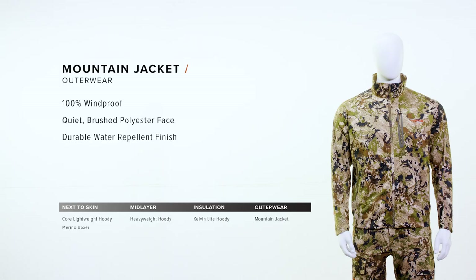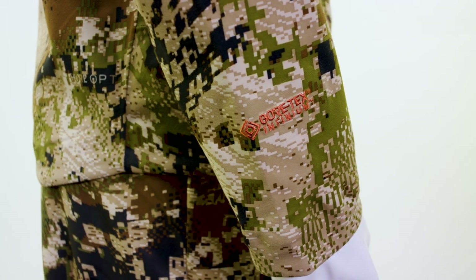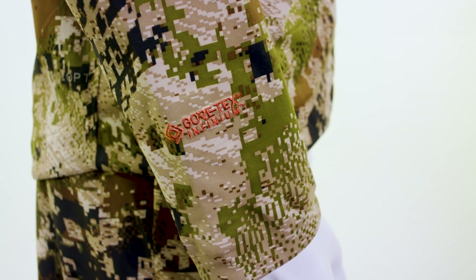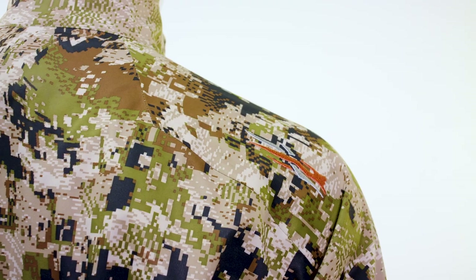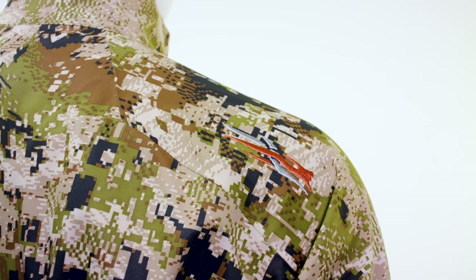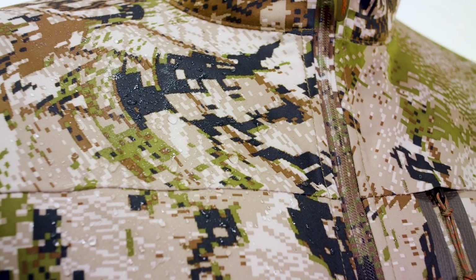The Mountain Jacket is an incredibly versatile jacket for the mid-season. It's a great jacket to wear when it's a little cooler out, it's windy, or you're in exposed areas. This features Gore-Tex Infinium with wind stopper technology. We've taped the seams, providing 100% windproof protection. It's made with a polyester face, which is great for close encounters, and it's got a DWR treatment to shed light rain and snow.